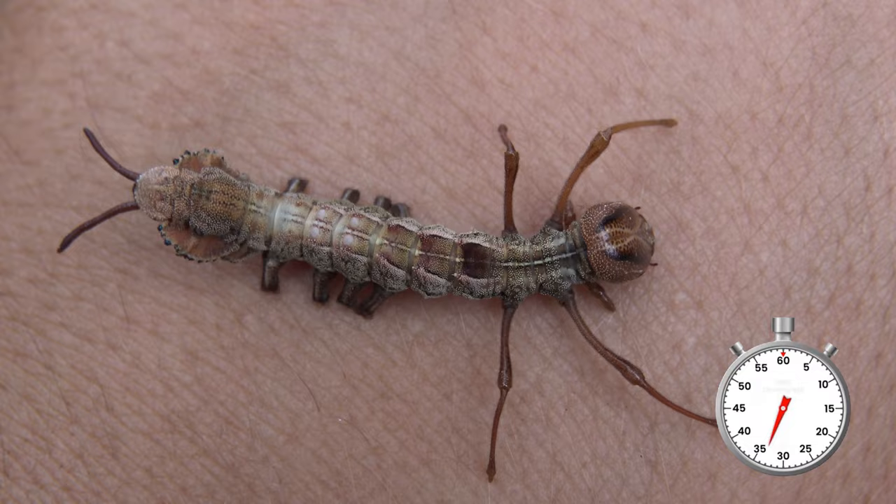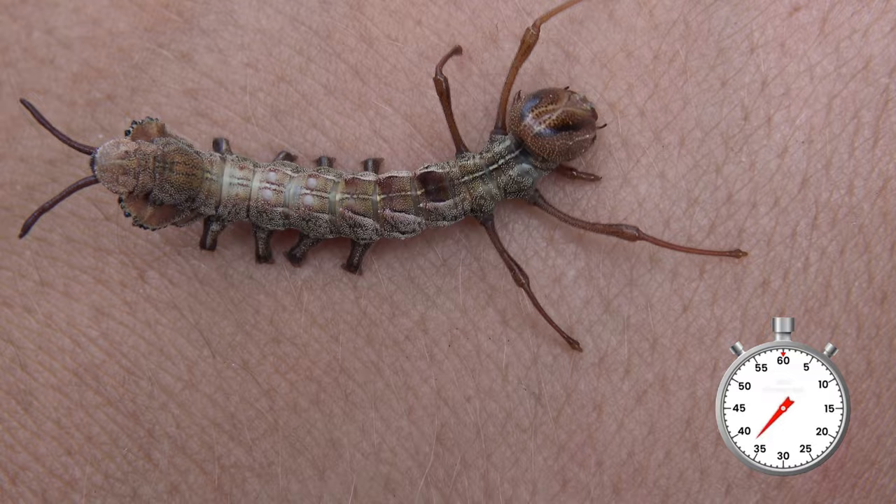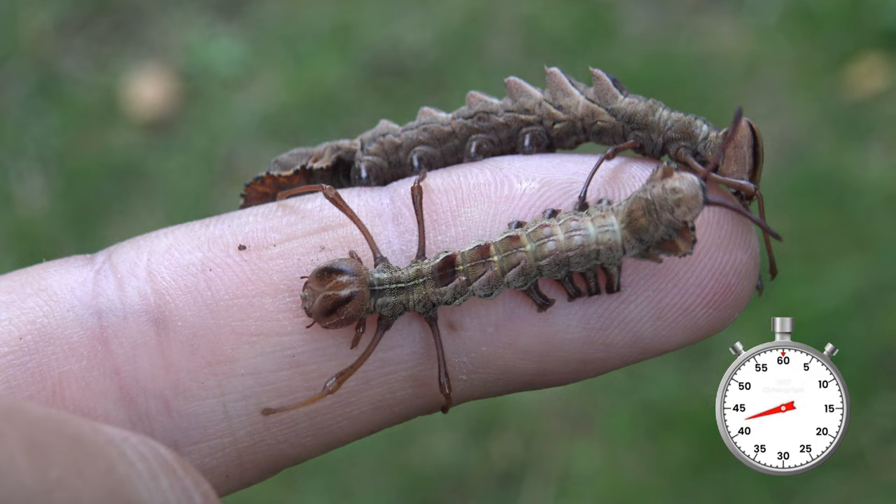It prefers beech tree and oak, but caterpillars can also eat apple, willow, maple, birch, or cherry. As time goes on they become really crazy and even a little bit creepy.